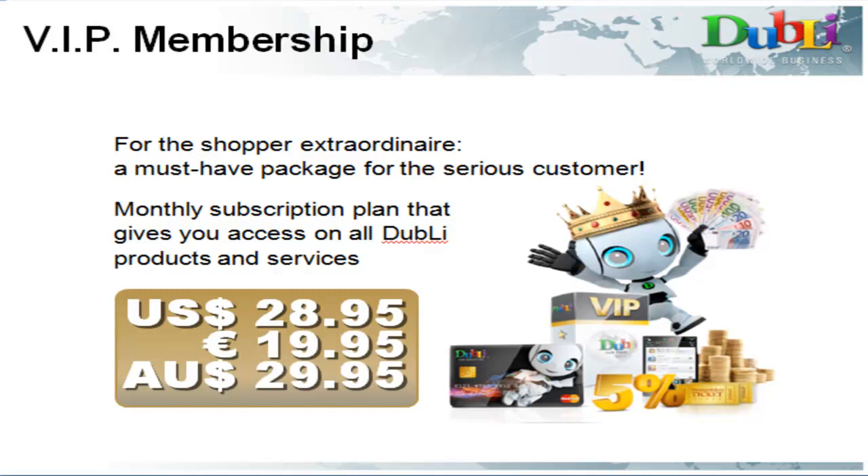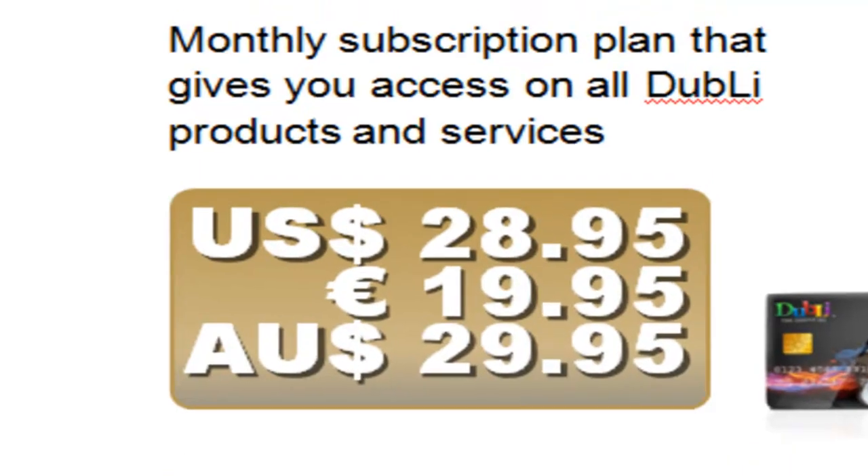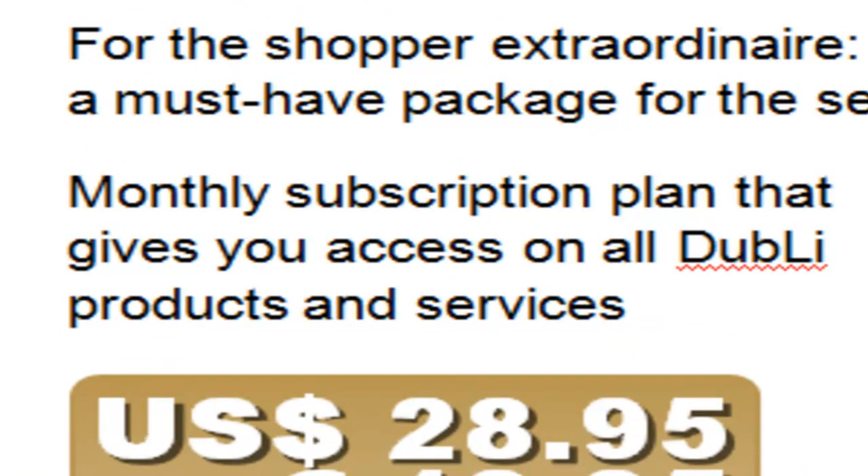This video will explain Dubli's VIP package, which has phenomenal value. The package will cost you $29.95 per month, but you can actually get this package for free, and I'll explain how shortly. For your $29.95 a month, you will get full access to all of Dubli's packages and discounts.